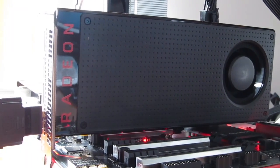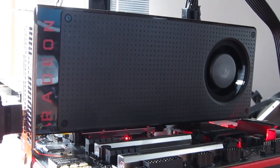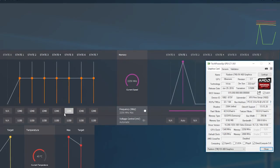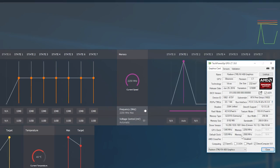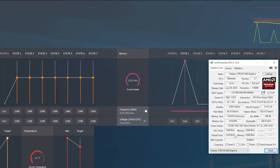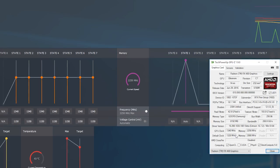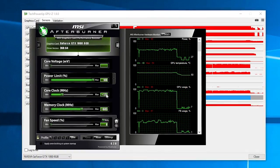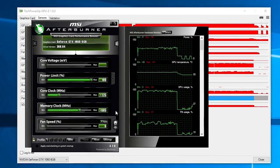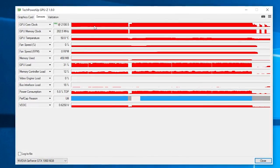This will give you a pretty good insight when it comes to their maximal performance, give or take of course a few percent depending on the sample you have. Here I've managed to get a pretty standard overclock for the RX 480, 1340MHz for the GPU and 2250MHz for the memory, while the GTX 1060 roamed around 2100MHz for the GPU and just a bit above 2300MHz for the memory.